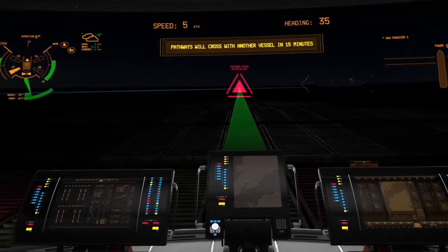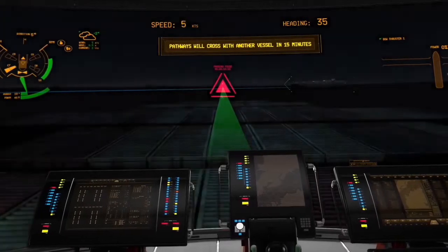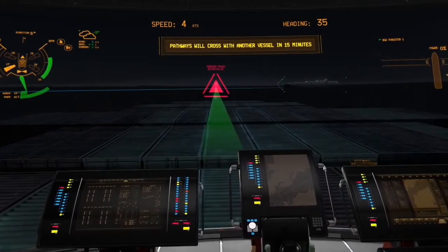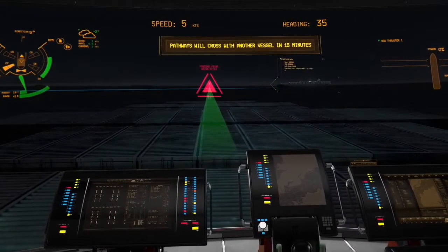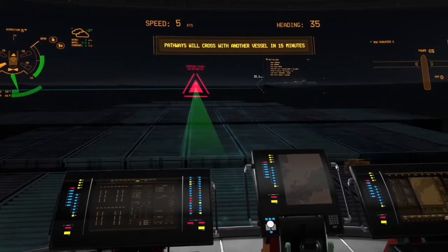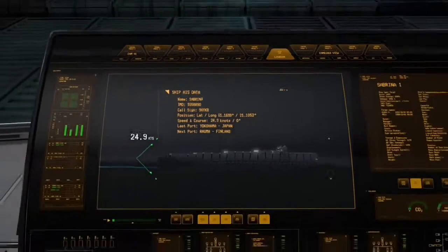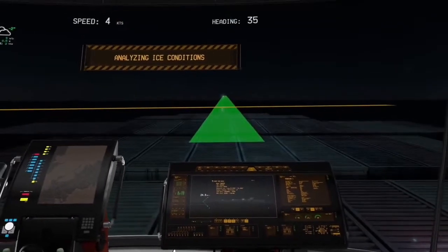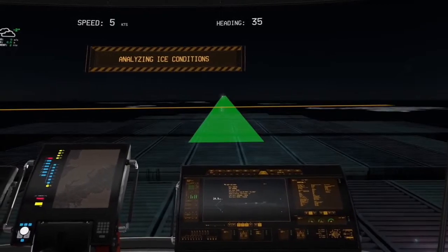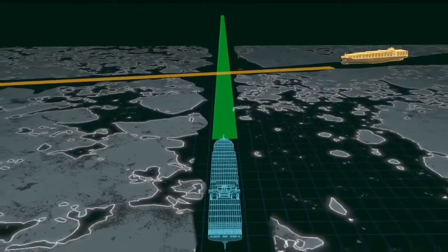When in conditions of restricted visibility, the main window can highlight critical elements in the outside environment. Nearby vessels are indicated with augmented reality graphics showing the other vessels' navigation paths and their associated AIS information. To support operations in Arctic areas, sea ice conditions are constantly analysed to provide the safest and the most optimal ice navigation route.